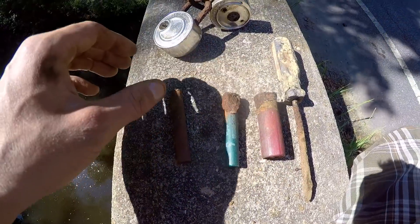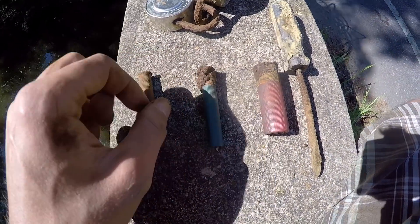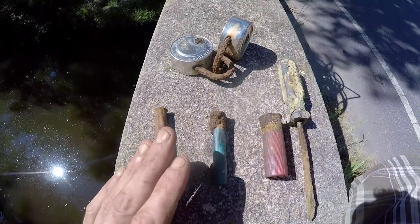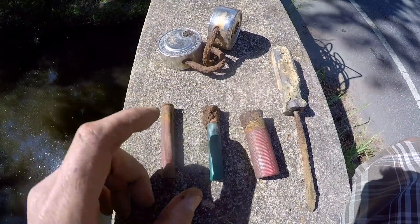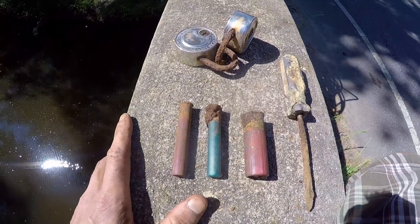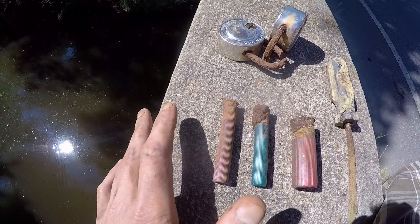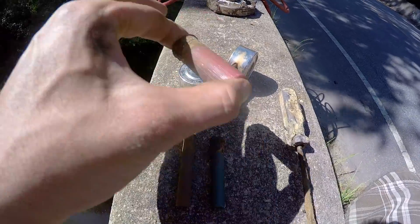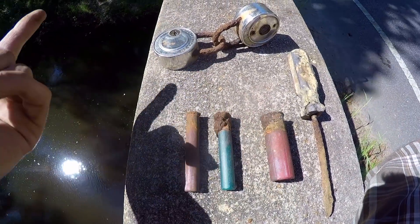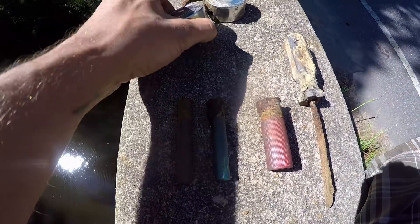So we got three shotgun shells, two locks, and a flat head screwdriver. These 410s are pretty sweet — we do not find 410s at all. I find a hundred 12 gauges but very rarely a 410. It makes sense — 410 is a lot less commonly used, definitely not anywhere near as prevalently used as 12 gauge or even 20 gauge. I've been to a boat ramp and found 15-20 shotgun shells in just a couple square feet.